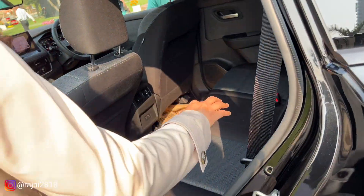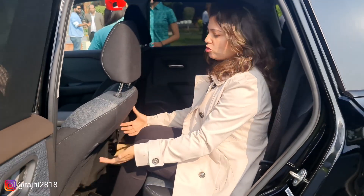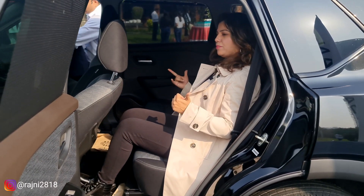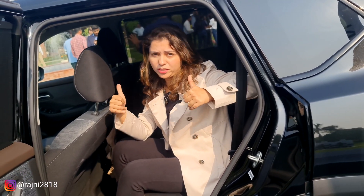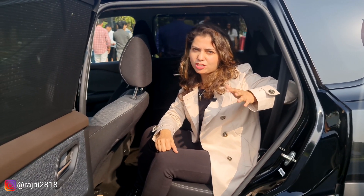Now let's go to the interior. This car's seat is quite far back. Still, at 5'5", I have enough legroom and headroom. Fabric and leather are used. In the roof, you will not get a sunroof as standard, but you will get a sunroof option in this car.